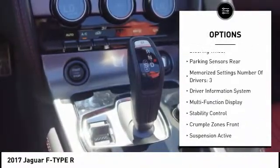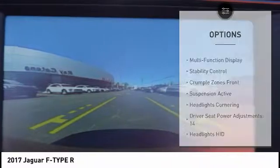Trip computer, clock, heated steering wheel, compass, power brakes, cargo area light.